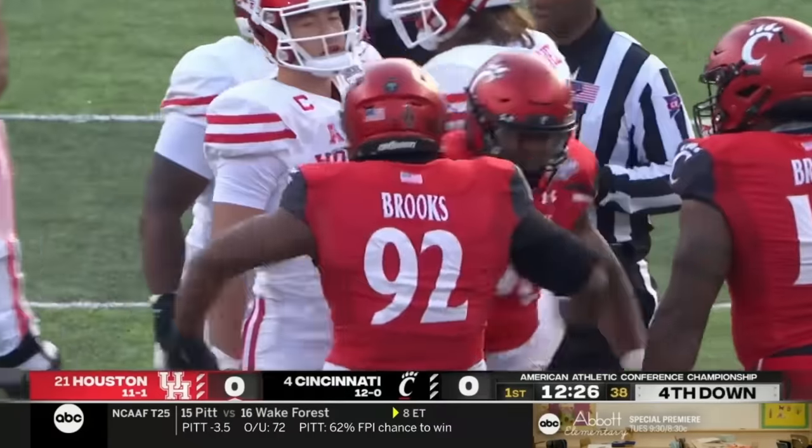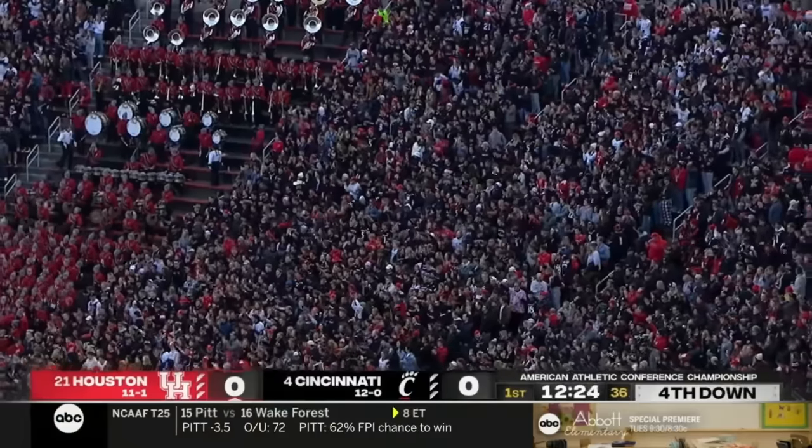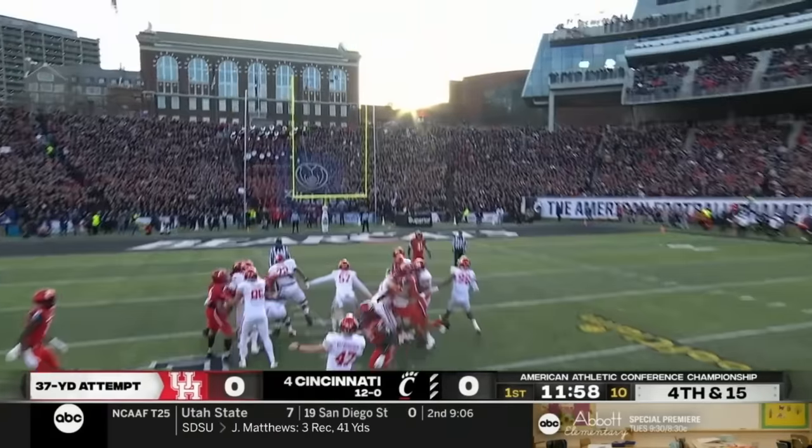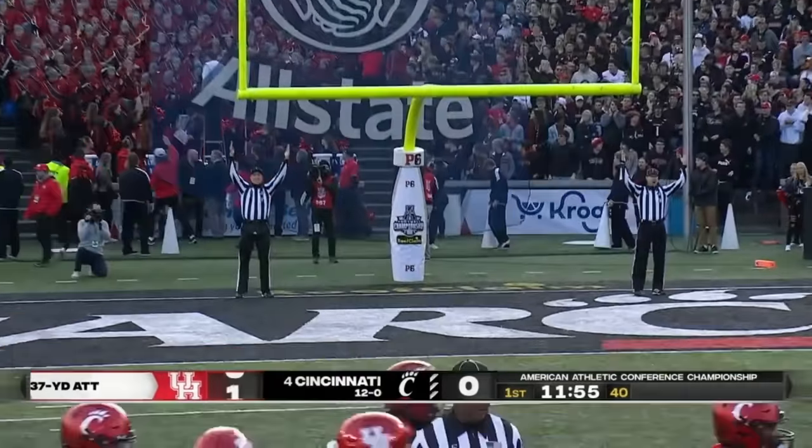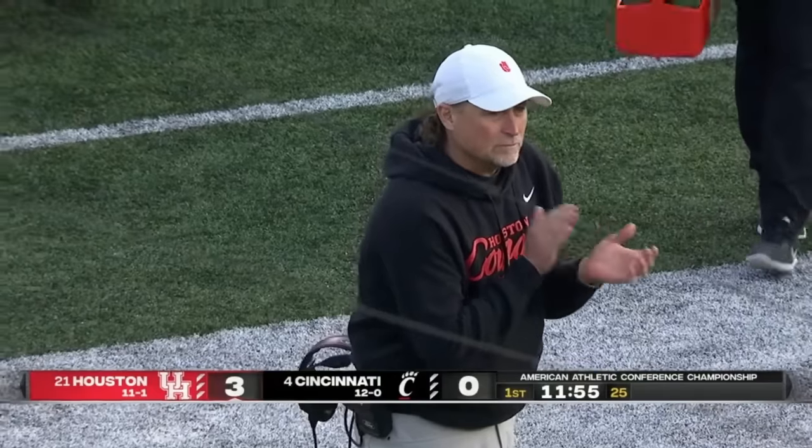Run down by Pernice Brooks. The bare fence. Dalton Witherspoon. 37 yard field goal, and that gets our championship afternoon started.